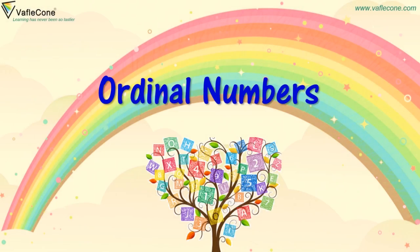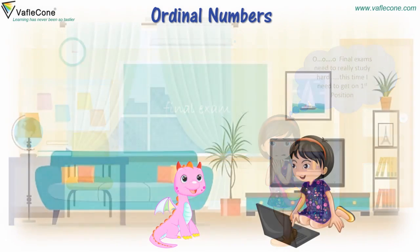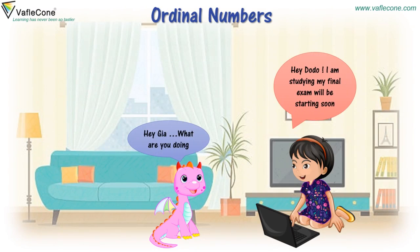Ordinal numbers. Final exams — I need to really study hard. This time I need to get first position. Hey Jiya, what are you doing? Hey Dodo, I am studying. My final exams will be starting soon.